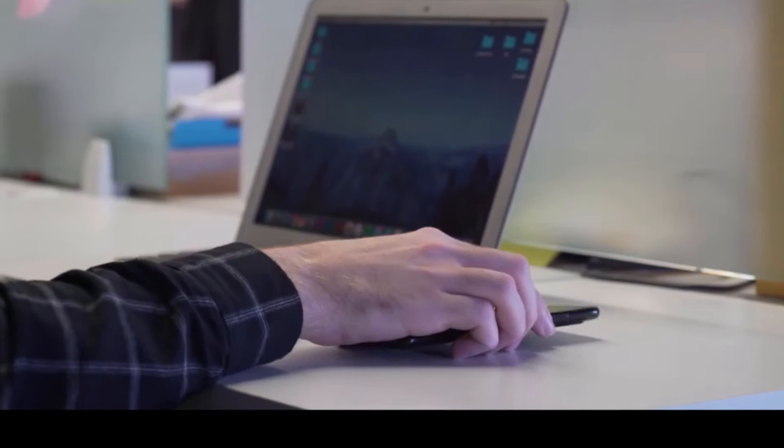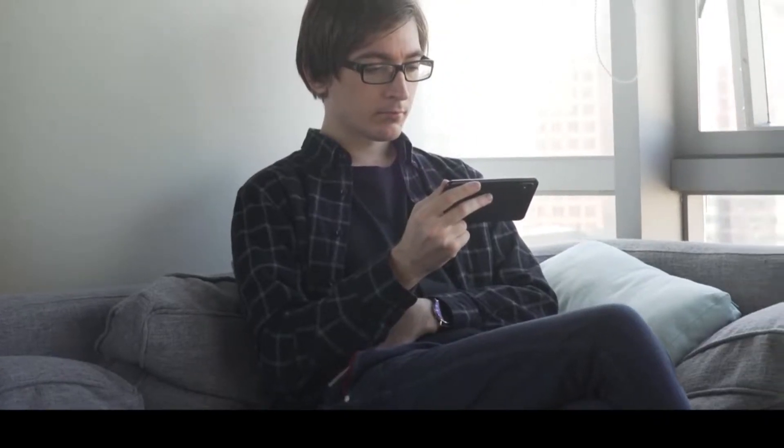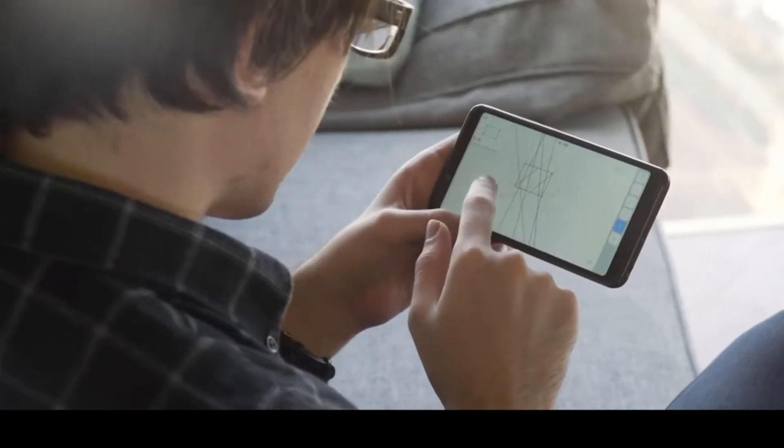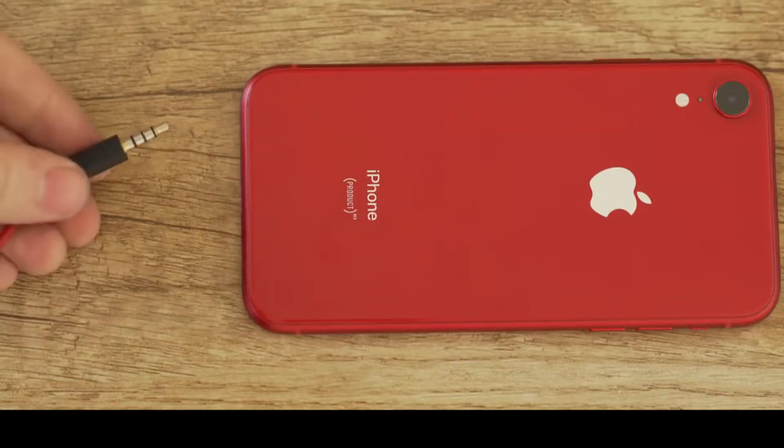Today we're looking at a phone that poses an interesting question: how important is the screen size and thinness of our smartphones? One of the most persistent trends in smartphone design has been to make the screen larger and the phone thinner. While this is often seen as an improvement — and it is for tasks like watching videos, playing games, and even working on documents — it comes at the expense of real trade-offs, such as smaller batteries, lack of ports, and increased susceptibility to damage.